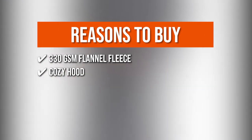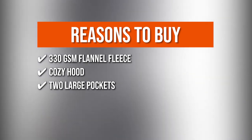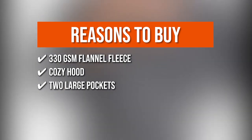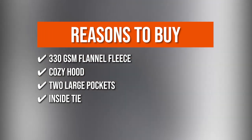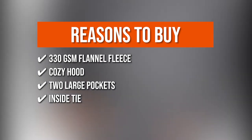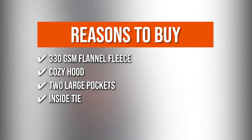Cozy Hood: there's a cozy hood to keep your ears and neck warm. Two Large Pockets: it has two large front pockets that are ideal for keeping your hands toasty or keeping items close at hand while lounging around the house. Inside Tie: the inside tie of this soft plush robe helps you keep your robe securely fastened. Simply tie the inside closure as tight as you like for an added sense of security.